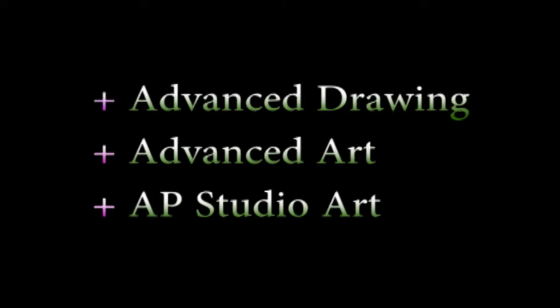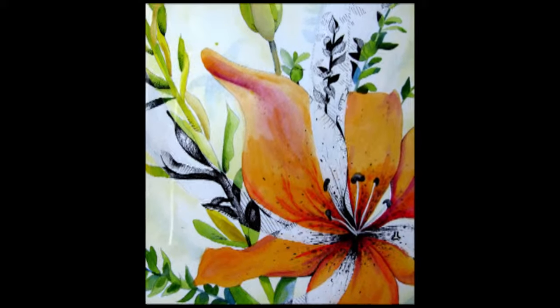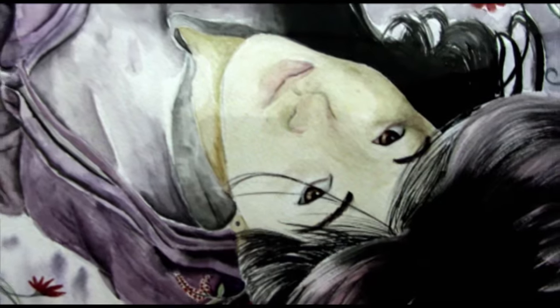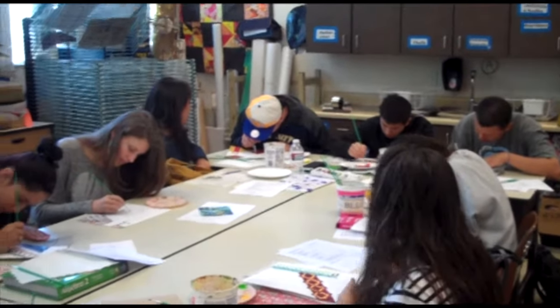Our Advanced Art Program is actually a grouping of several courses that include Advanced Drawing, Advanced Art, and AP Studio Art. These classes are a great opportunity for students to develop portfolio work. The portfolio pieces they develop will help them get into colleges, show their work, and really build to a more advanced level. There is a series of classes students can take that will allow them to grow in their area of interest, but at the same time challenge them to develop their area of weakness.